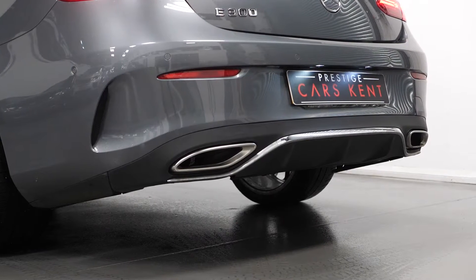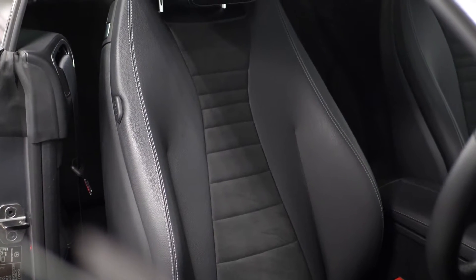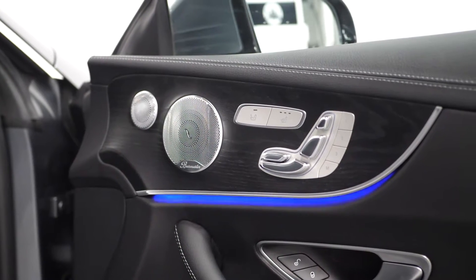You get a sports exhaust system, only available on the E300s, and a glass panoramic sunroof. Moving into the interior, you get front leather seats which are heated with partial electric adjustment and electropneumatic four-way lumbar support.